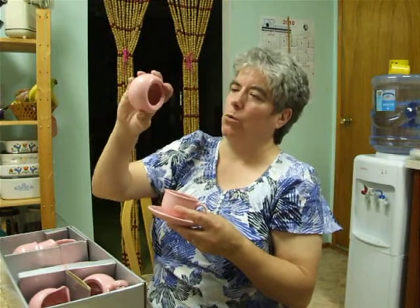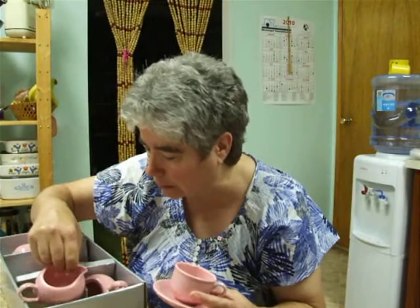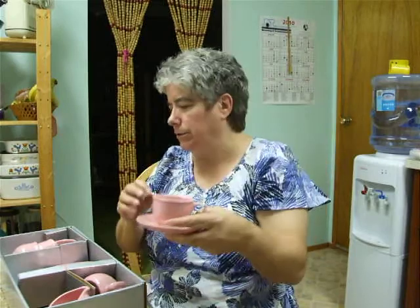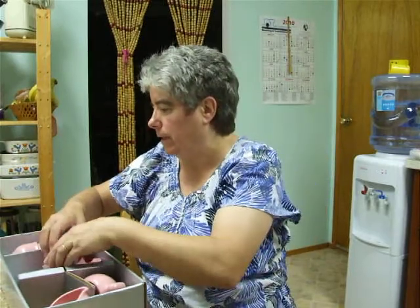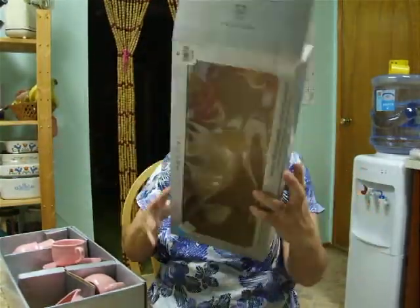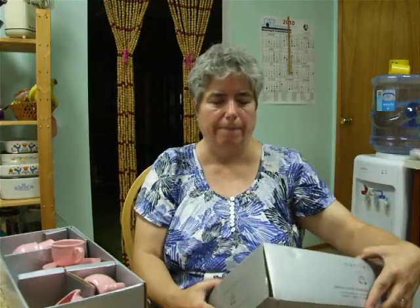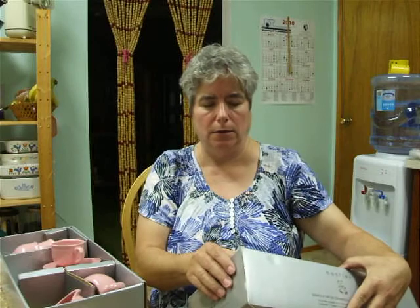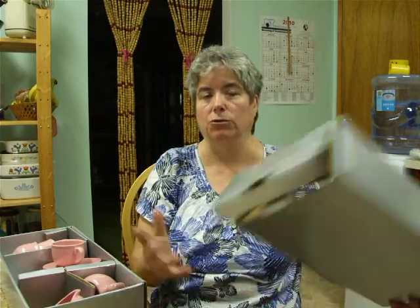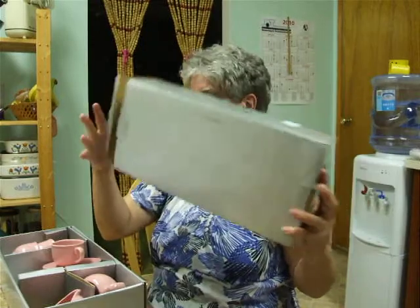My daughter found these. It's a lemon piece — you've got the sugar bowl, the creamer, the lids with it, a little cup and saucer, and it came in its own box. It's from The Bay, and on the box it's $24.99 — basically 25 bucks — and I got this all for one dollar!